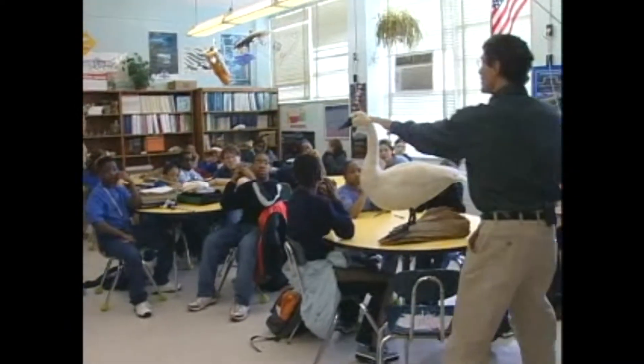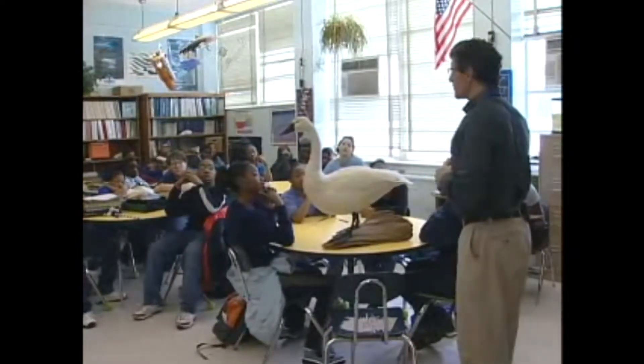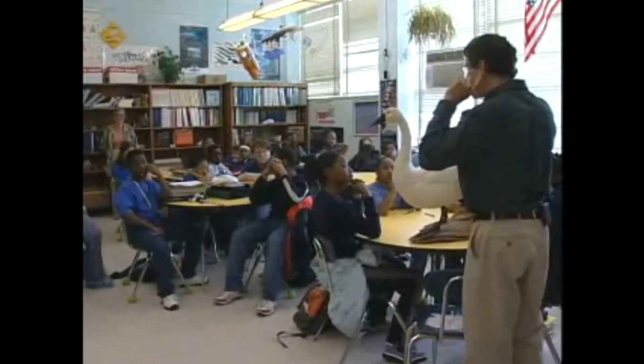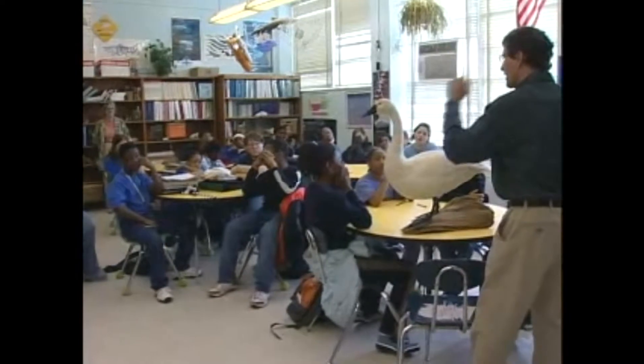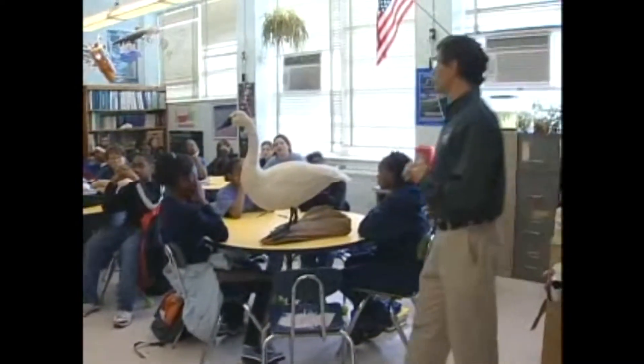Does this swan have any ears? Can he hear? He can, but his ears are underneath the feathers. He doesn't have external ears like we do, but he's got ears on the side of his head — an ear canal — just hidden under the feathers. They actually have really good hearing and really good vision too.